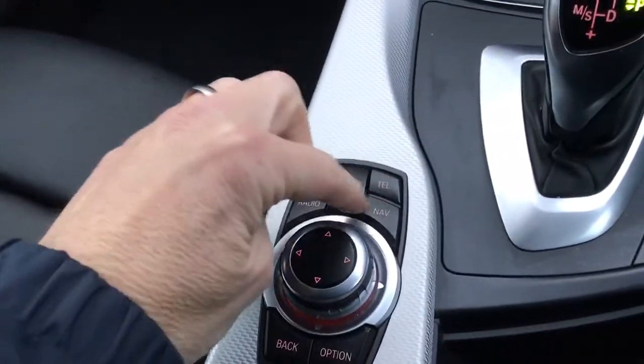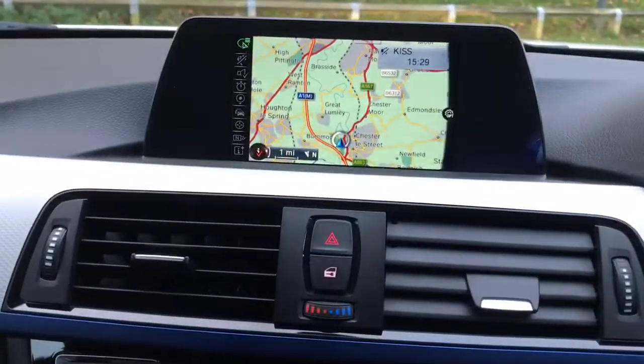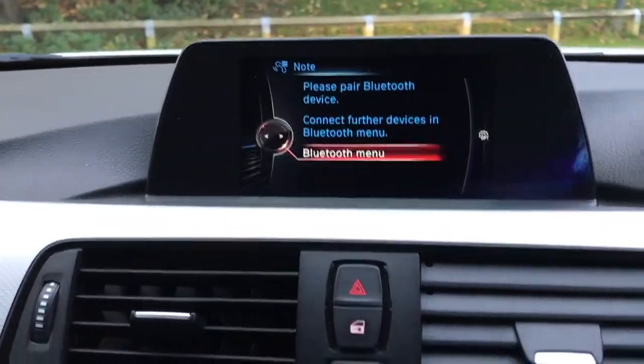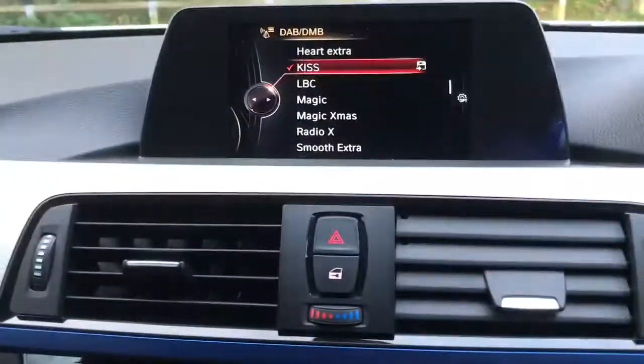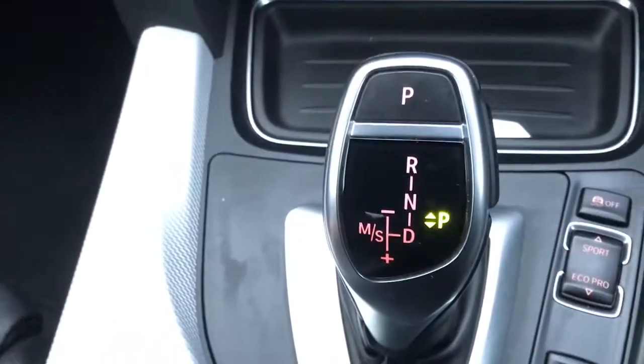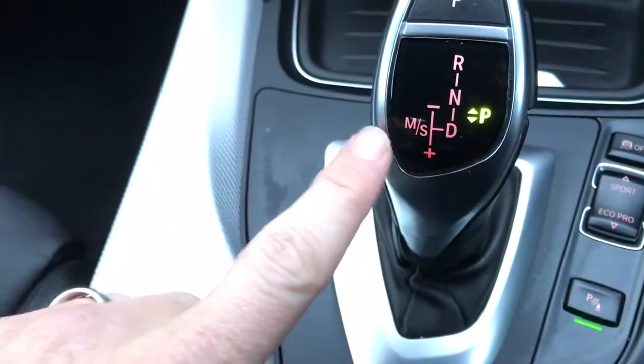And you've got your controls here — satellite navigation, telephone. If I go onto radio, you can see it's got digital radio as well. There's the automatic gearbox, with a manual shift function.